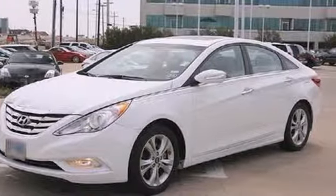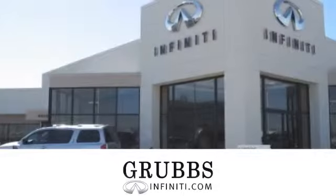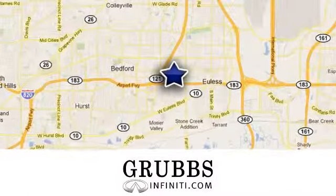Come on in today and see it for yourself. At Grubbs Infinity, you'll experience great customer service in everything we do. We're conveniently located at 1661 Airport Freeway in Euless, Texas.